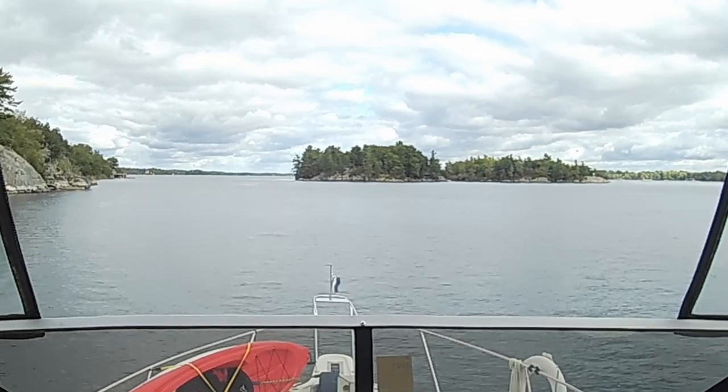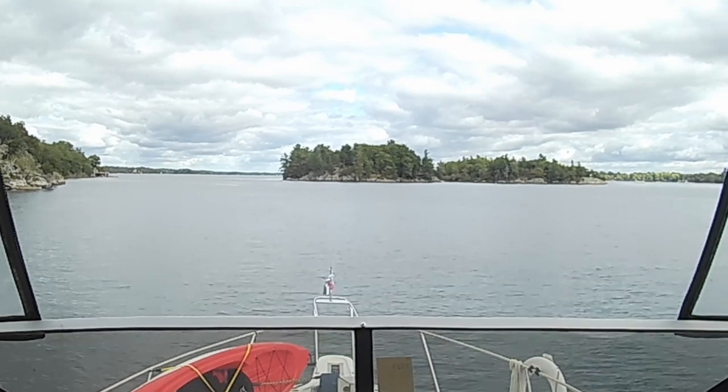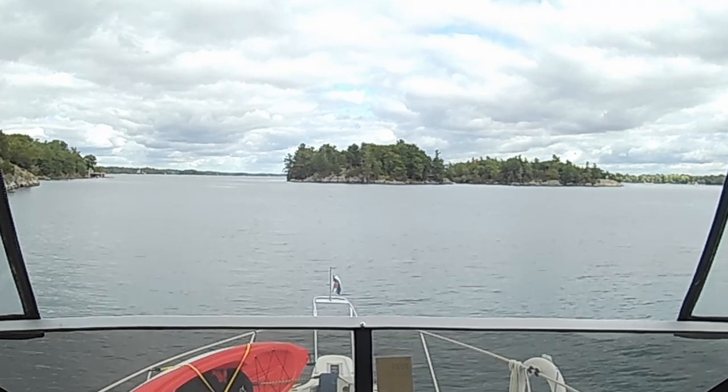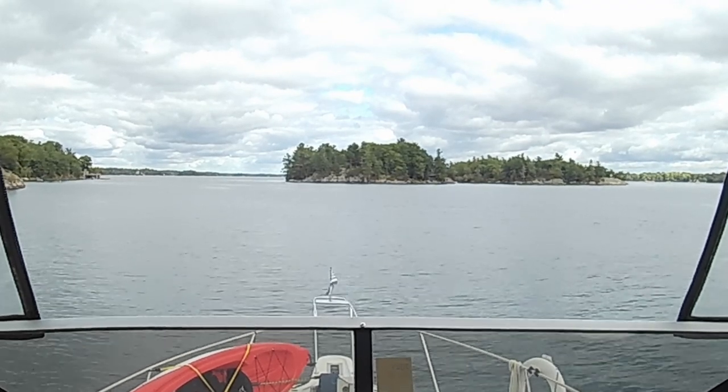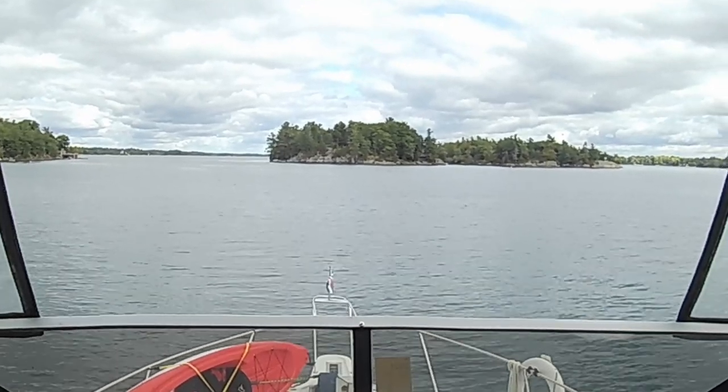That's Camelot Island on your port side. We're coming up from the southwest right now, and no shortage of dock space at all — there was one other boat there. I tend to dock on the port side because we've got some ladders mounted there; it just makes it easier to get on and get off the dock.